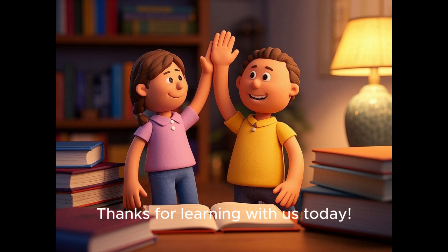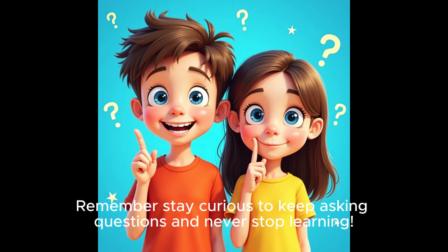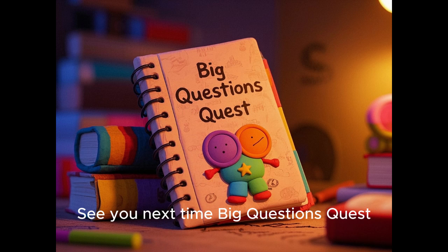Thanks for learning with us today. Remember, stay curious, keep asking questions, and never stop learning. See you next time, Big Questions Quest.